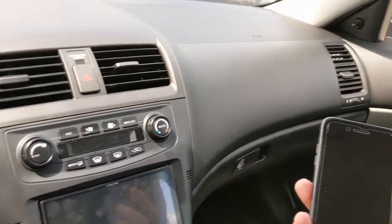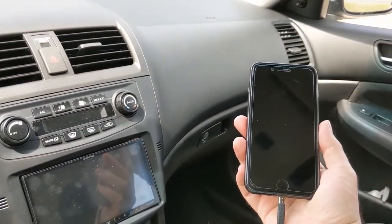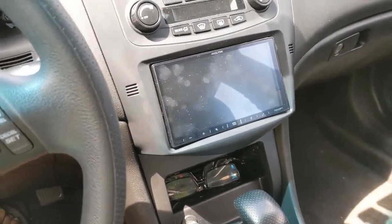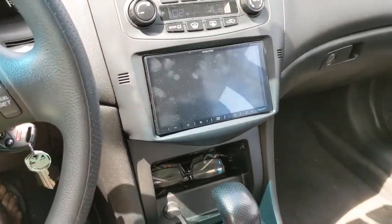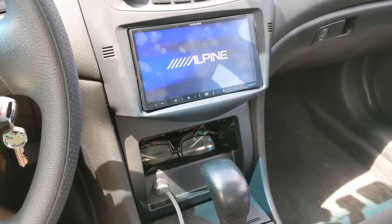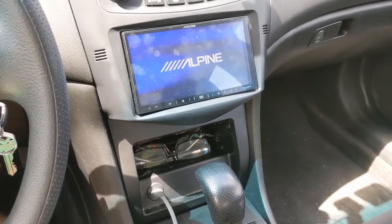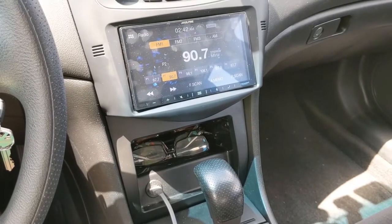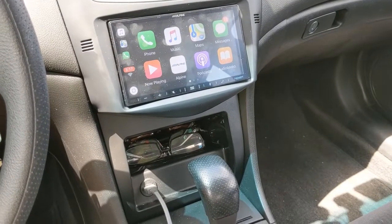I've got an iPhone 7S Plus hooked into the ILX W650. Let's turn the car on. This Alpine is definitely running the latest firmware — I just checked on that — so everything should be ready to go. The Alpine logo comes up and then it should go straight into CarPlay.